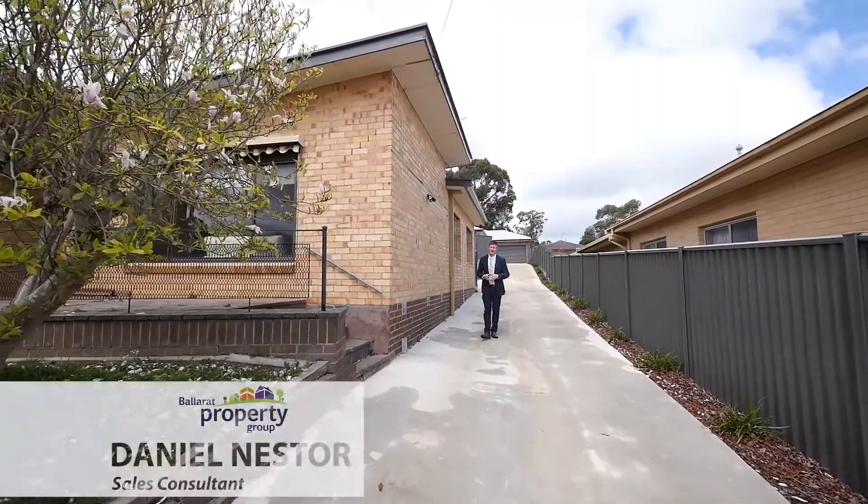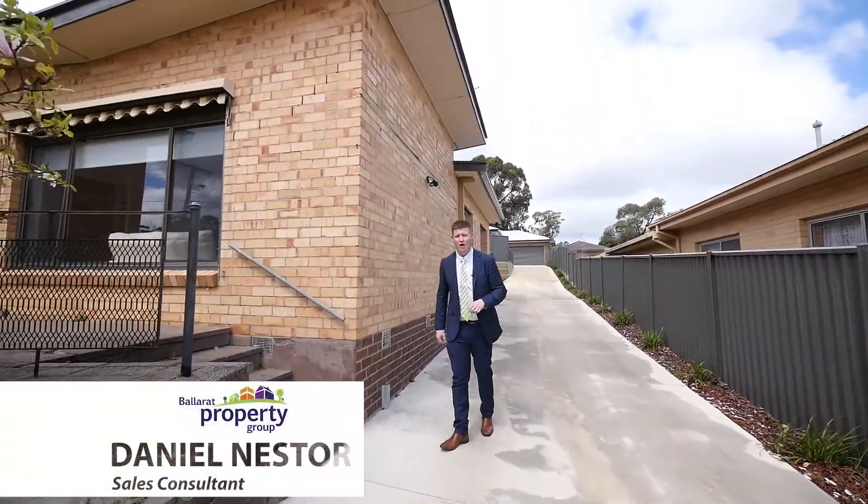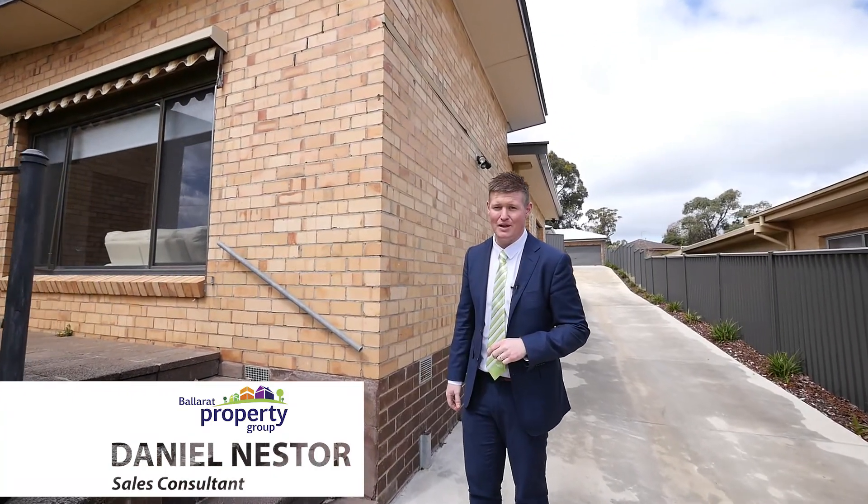Well, the sun's out and the real estate market here in Ballarat is heating up. Today we've got a contemporary style brick home high on the hill at 307 Walker Street, Ballarat North.